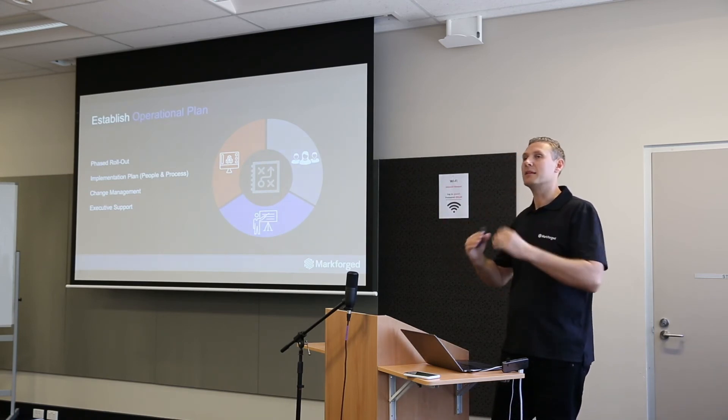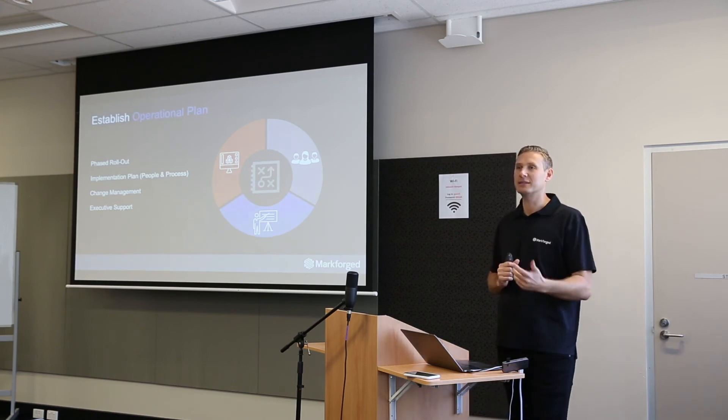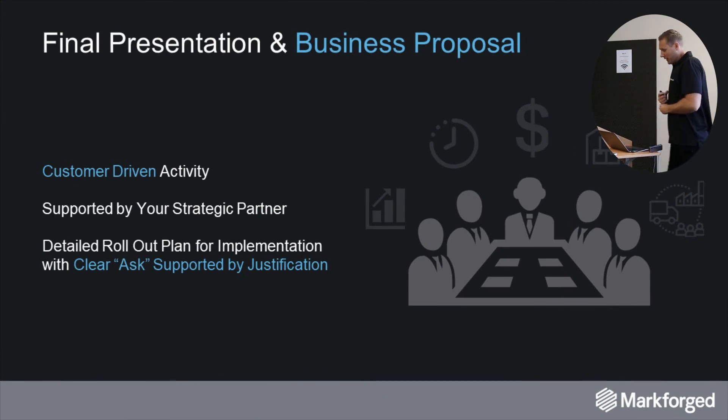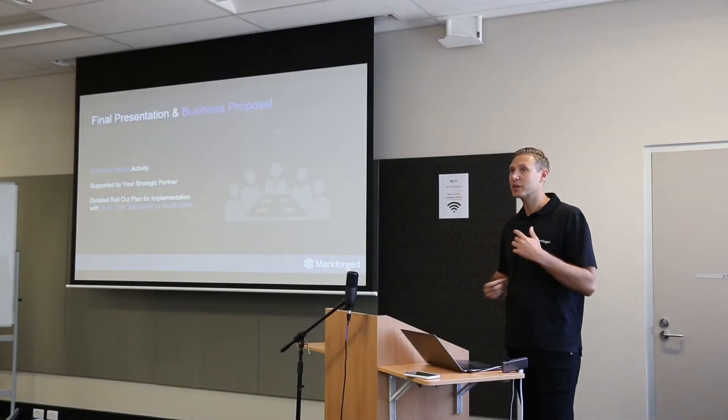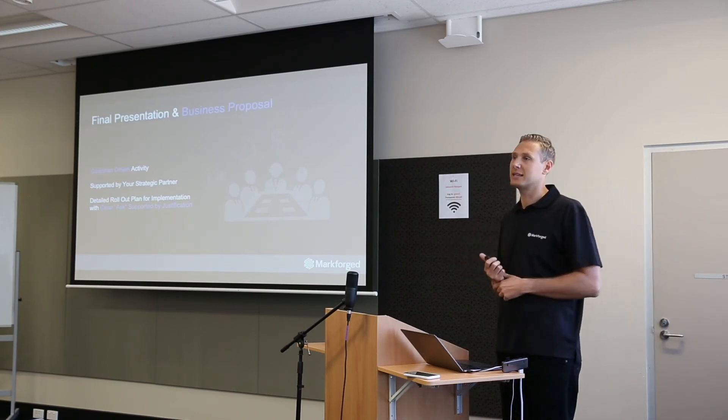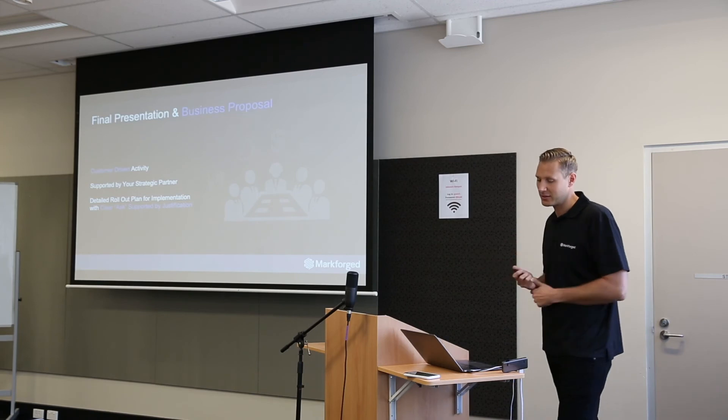If you're a business owner, great — you don't need approval from anyone else, maybe just the bank. But if you're a designer or engineer, I believe it's important to make the business owner of your organization aware from the get-go that you're building this strategy for your organization, and try to get the executives on board. Otherwise it's not going to happen.